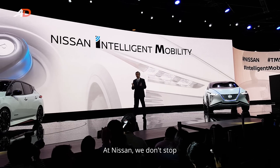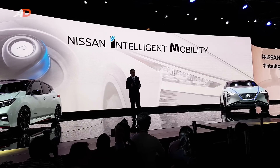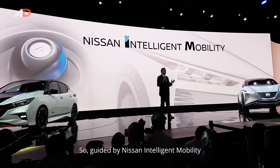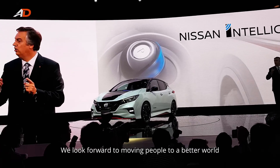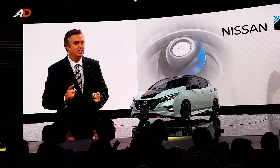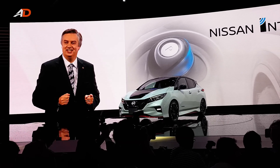At Nissan, we never stop. We keep moving forward. Guided by Nissan Intelligent Mobility, we look forward to moving people to a better world. It's a world that will be simply amazing. Thank you.